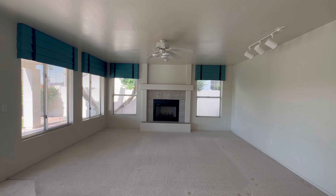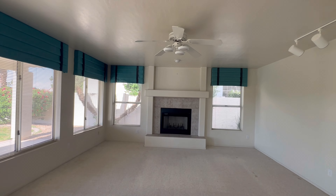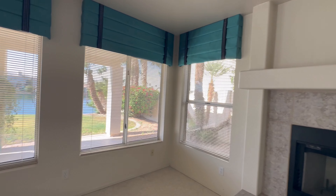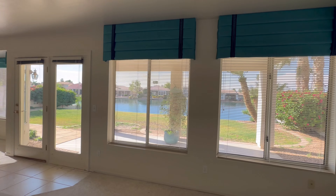Then we have the family room down here. It's going to be about eight-foot ceilings. You do have the wood-burning fireplace, lots of windows, and lots of natural light. I love that.